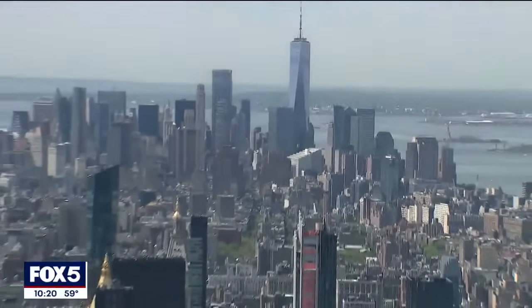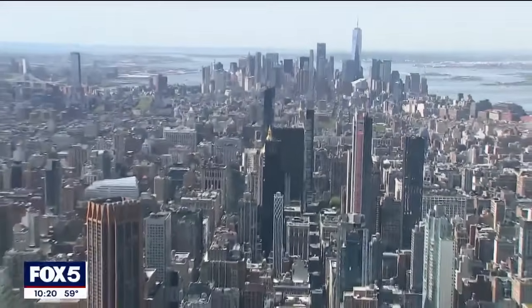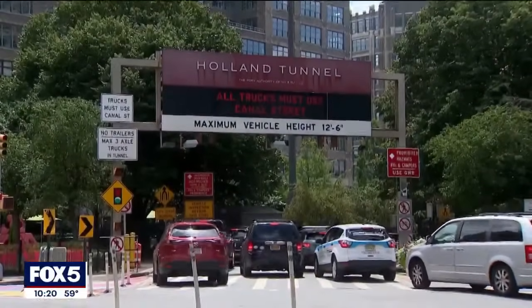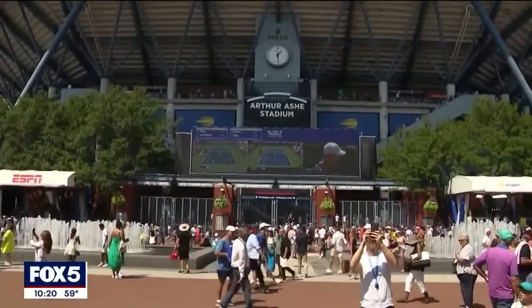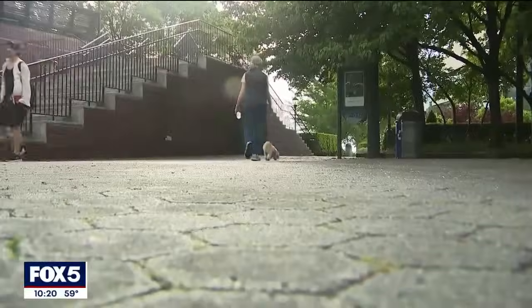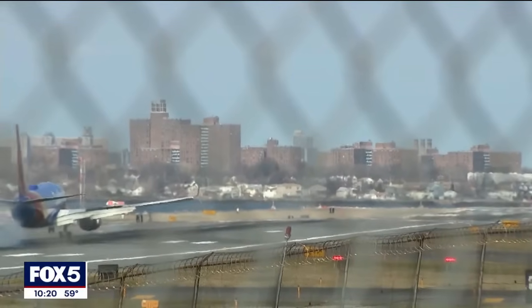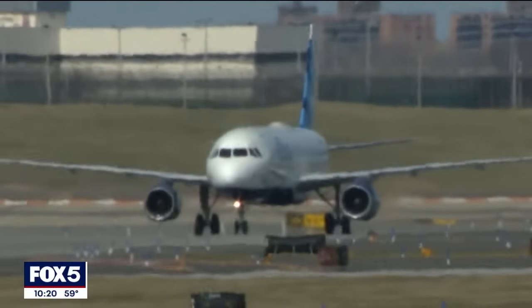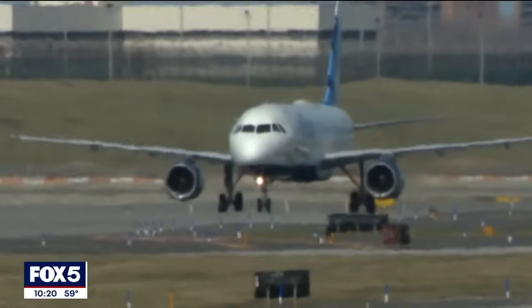He says basically parts of the city are built on landfill, and those are sinking the fastest. Those areas include the Holland Tunnel, Arthur Ashe Stadium in Queens, the southern part of Governor's Island, Battery Park City, and LaGuardia Airport. There's some landfill that some sites have been built on, including parts of LaGuardia Airport, and these we see sinking a bit faster.